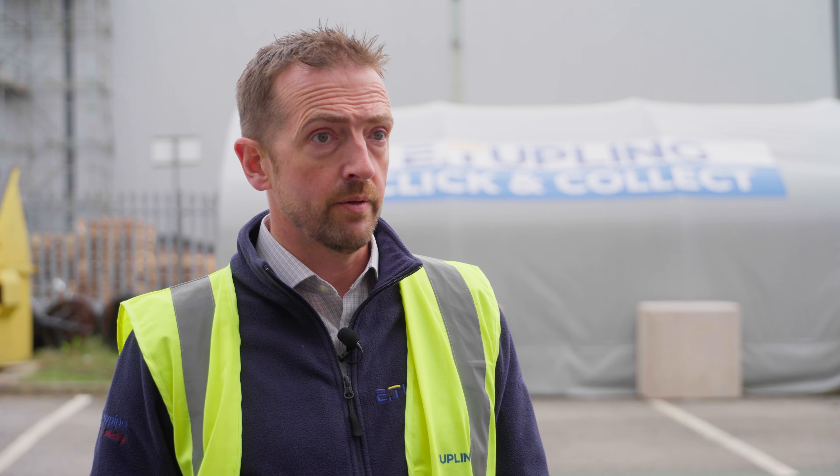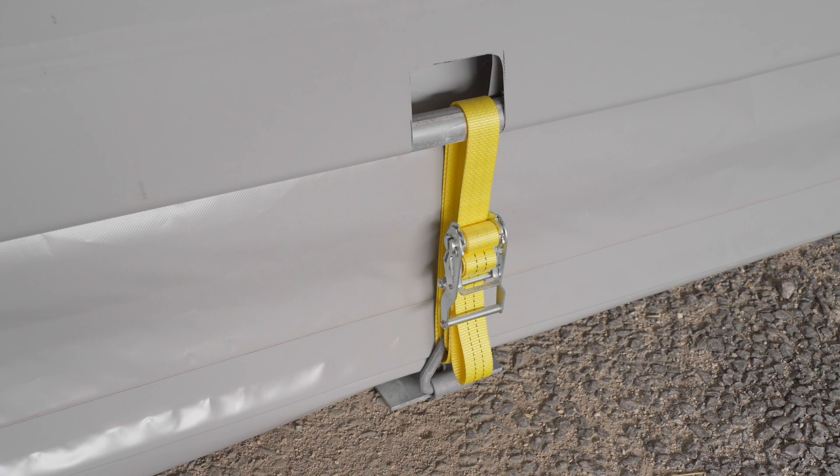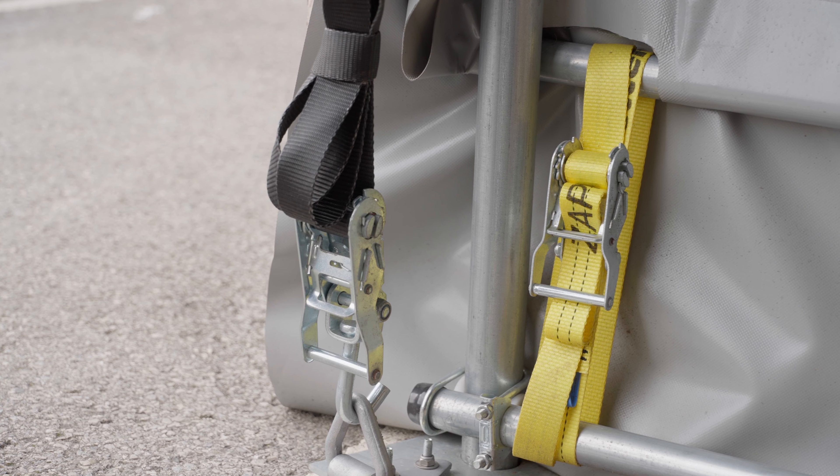It does exactly what we needed it to do. The concrete blocks have given it a perfectly solid base. Quality and construction has been first class. It's been in place for 12 months now — it's not tarnished, it's been really weatherproof, and there are no markings on the outside.